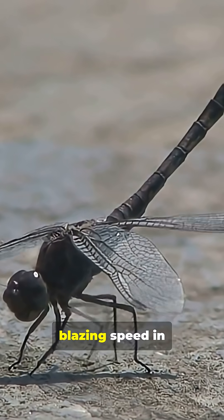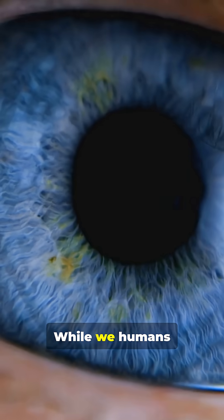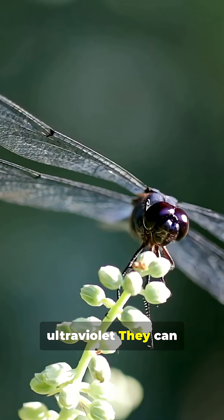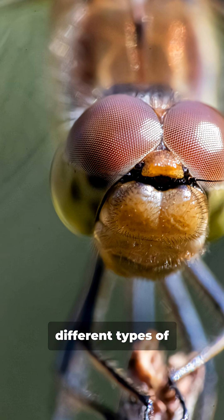They spot motion at blazing speed in flight, processing up to 300 images per second, while we humans barely manage 60 frames per second. They don't just see in colour — they see ultraviolet. They can distinguish far more colours than we can, with up to 30 different types of visual pigments.